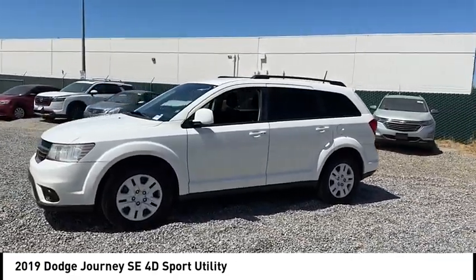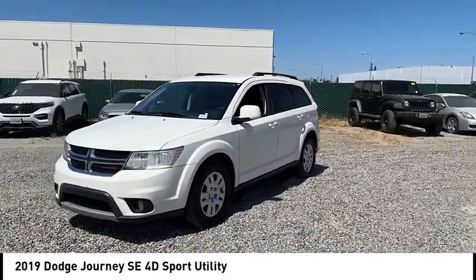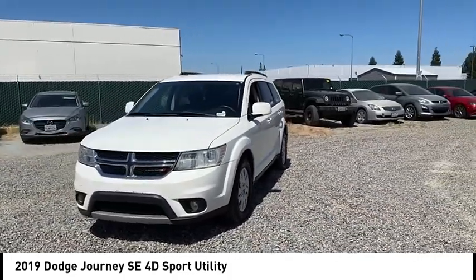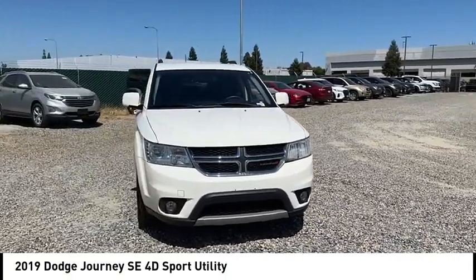Brake assist, remote keyless entry, fog lights, four-wheel disc brakes, speed control, electronic stability control, traction control, rear window defroster, rear window wiper.